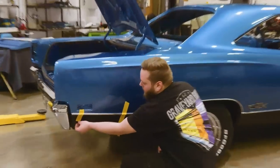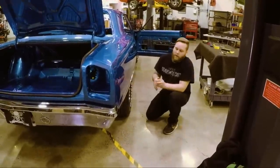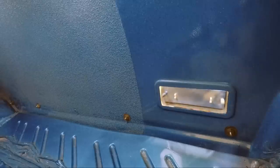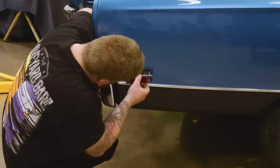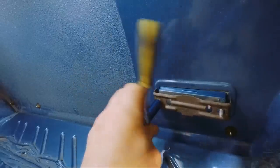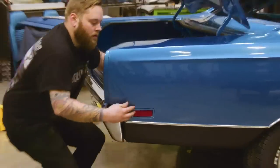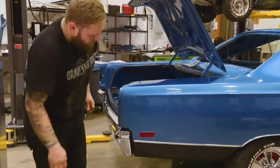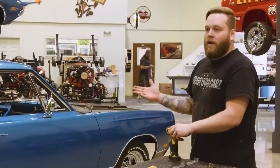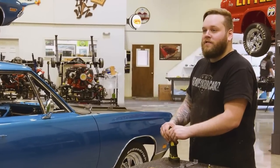That one's set — pull the tape off. Now we can get that rear side marker in and call this side done. Now that I've got this side done, I can go and do the other side. It goes pretty easy — as long as you get everything lined up, it's just a breeze.